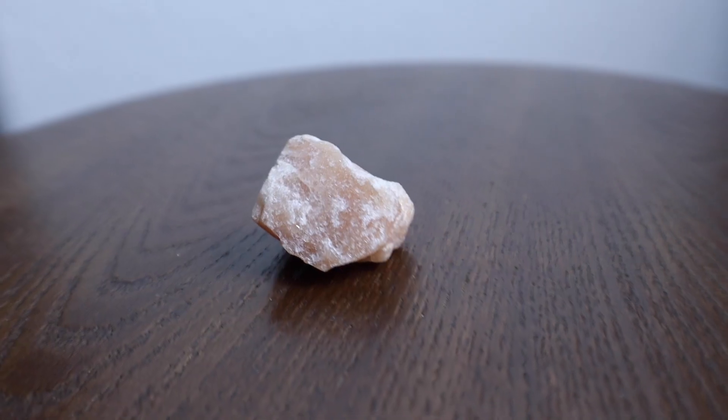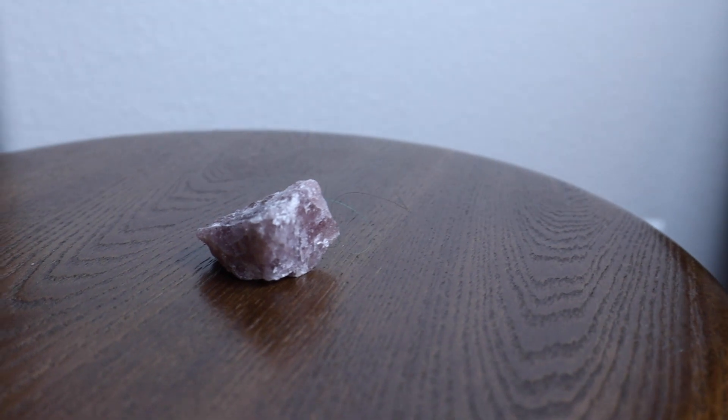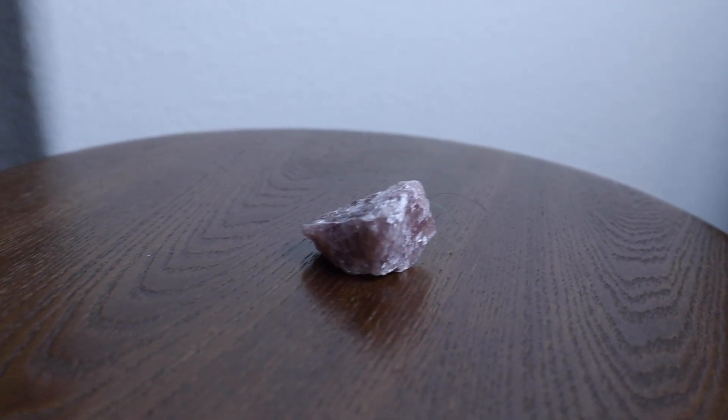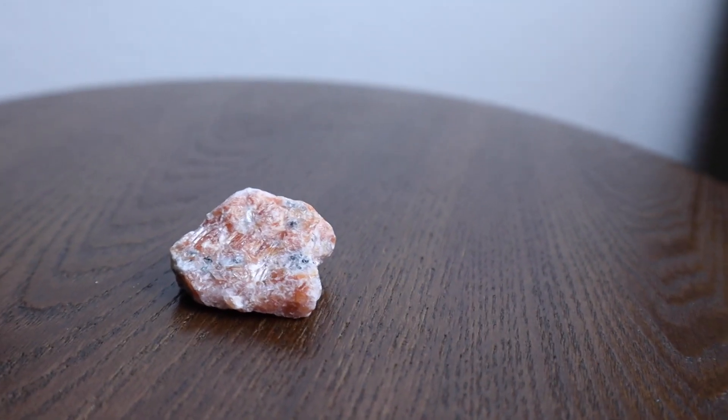Red Aventurine — it motivates one to take physical action that makes dreams come true. Office. Strawberry quartz — boosting flow of love, happiness, and joy. Bedroom. Sunstone — I feel like this has to go on the patio, but it says detox and balance — that sounds like bathroom. And the main color of my bathroom is orange. Goodness gracious.